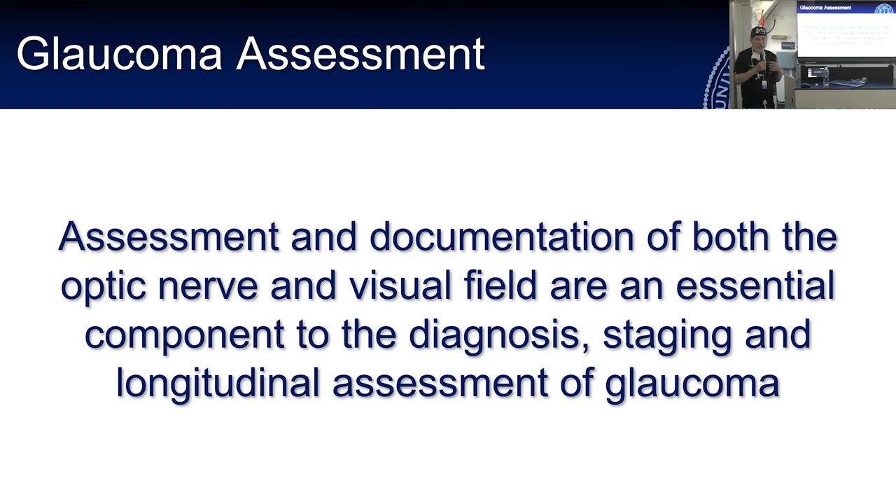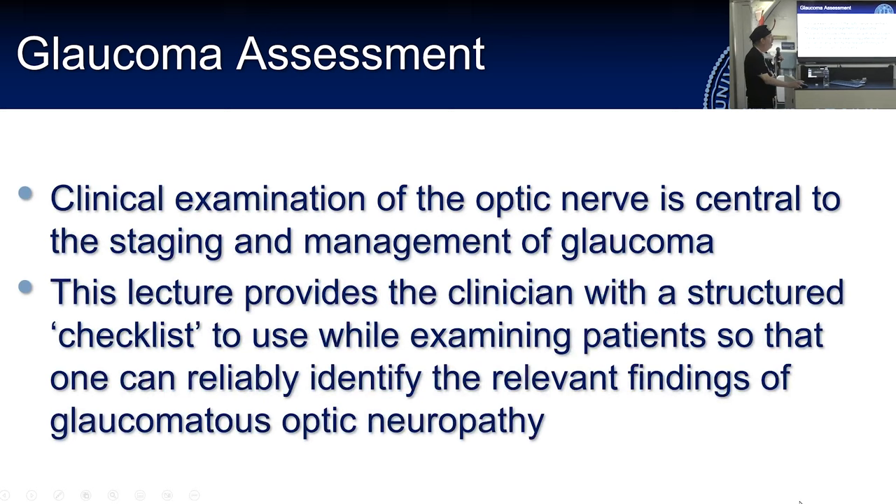The assessment and documentation of the optic nerve and visual fields needs to be paired together. The clinical exam of the optic nerve with something as simple as a handheld direct ophthalmoscope is a key skill, because not everybody has a hundred-thousand-dollar OCT. What we're going to go through is an organized checklist for how to examine the optic nerve using the tools you have — almost all of you have a direct ophthalmoscope and a 90-diopter lens to examine the optic nerve at the slit lamp.